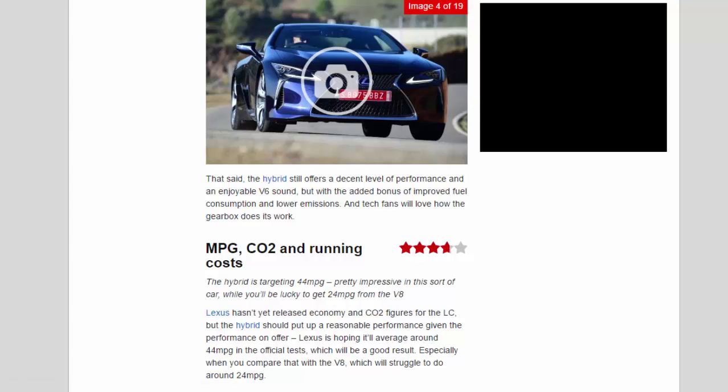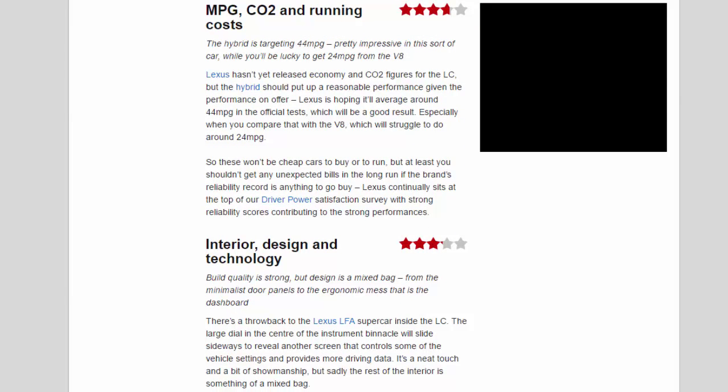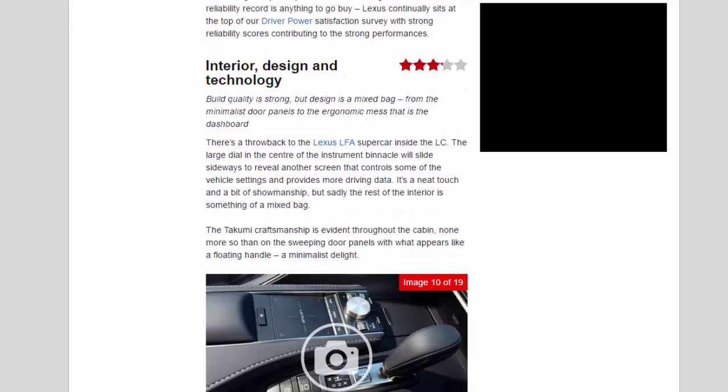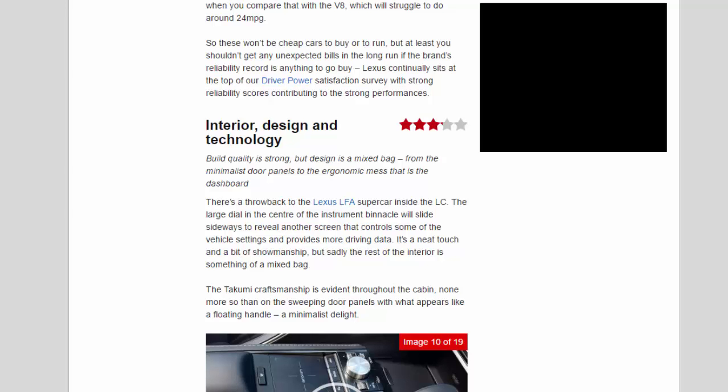MPG, CO2 and running costs rating: 3.7 stars. The hybrid is targeting around 44mpg, pretty impressive for this sort of car, while you'd be lucky to get close to that from the V8. Lexus hasn't yet released official economy and CO2 figures for the LC, but the hybrid should put up a reasonable performance, averaging around 44mpg in official tests — a good result compared with the V8, which will struggle to do around 24mpg. These won't be cheap cars to buy or run, but at least unexpected bills shouldn't be an issue given the brand's outstanding reliability record, with Lexus consistently sitting at the top of our Driver Power satisfaction survey.